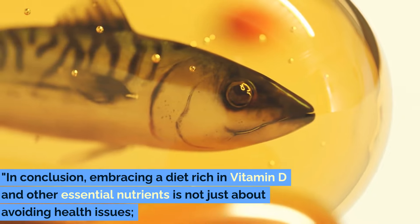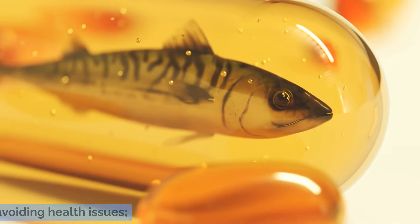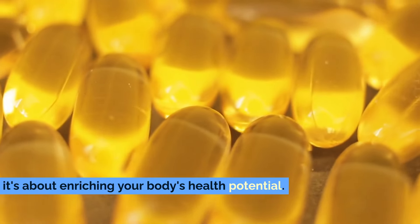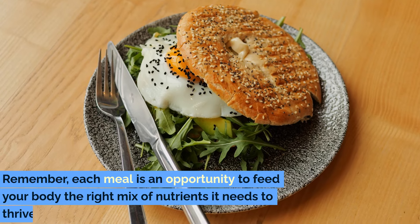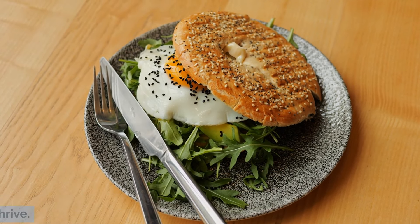In conclusion, embracing a diet rich in vitamin D and other essential nutrients is not just about avoiding health issues — it's about enriching your body's health potential. Remember, each meal is an opportunity to feed your body the right mix of nutrients it needs to thrive.